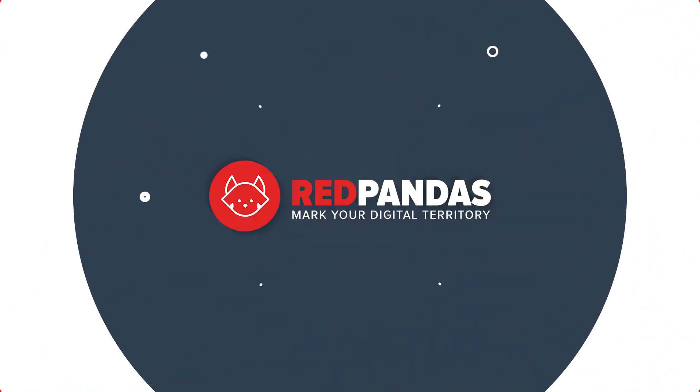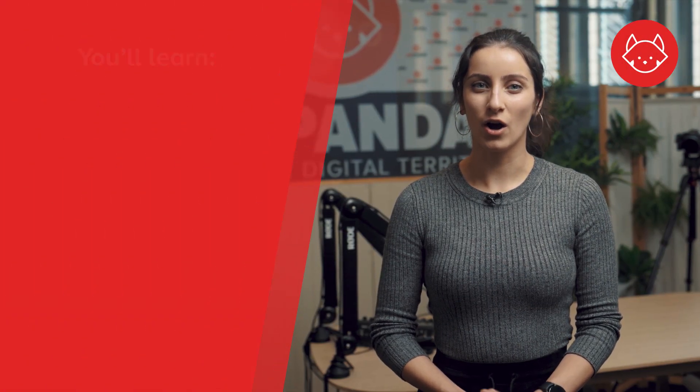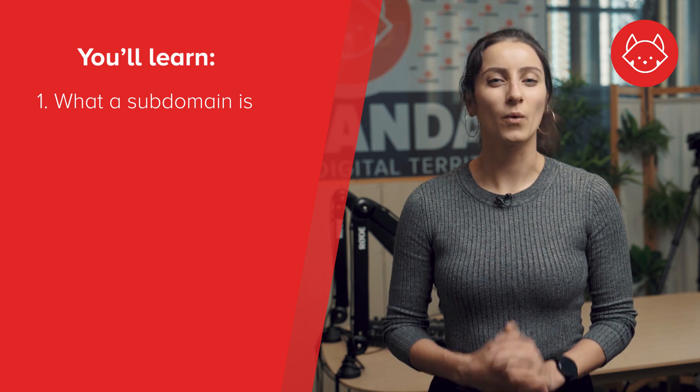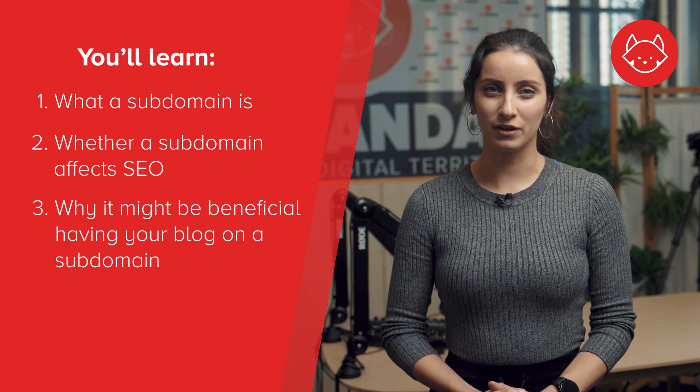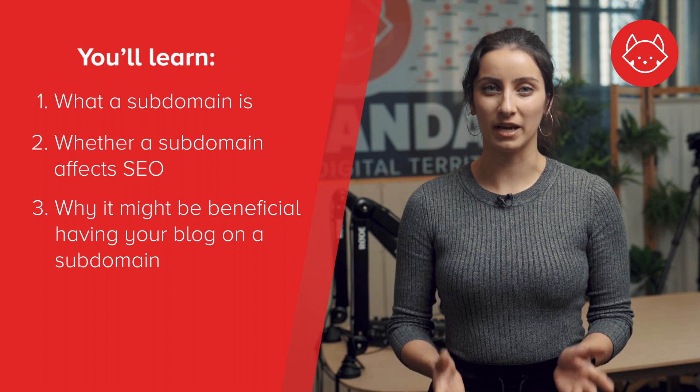You've invested countless hours trying to increase your traffic and leads by crafting compelling blog content, but suddenly a question looms over your head: does having my blog on a subdomain impact my search engine optimization efforts? In this video we're going to talk about what a subdomain is, whether a subdomain affects SEO, and why it might be beneficial having your blog on a subdomain.